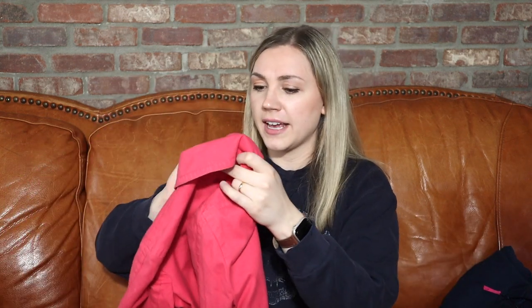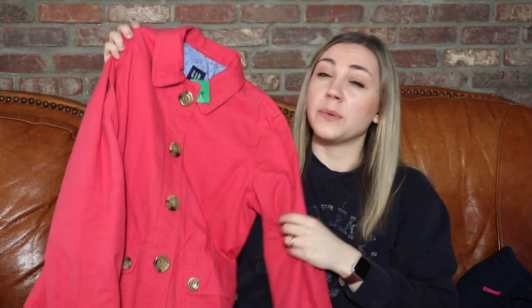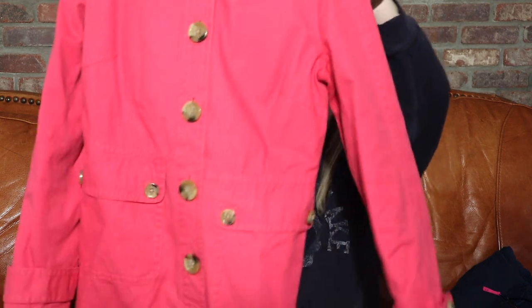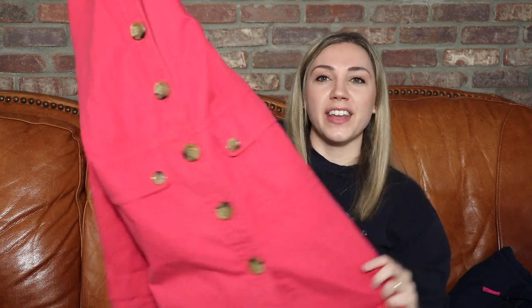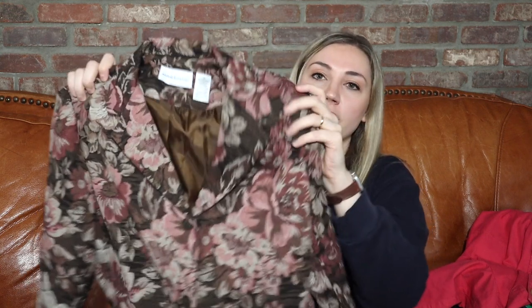This is a Gap size medium piece — I haven't listed it yet. The reason I got it was mostly because it was quite cheap and I thought it was great for spring — just a longer coat that would be really cute to wear open over a basic outfit. I do think this is probably pretty old, not a very recent Gap piece, but it really is quite substantial. I'd be really happy to get $25 for it.